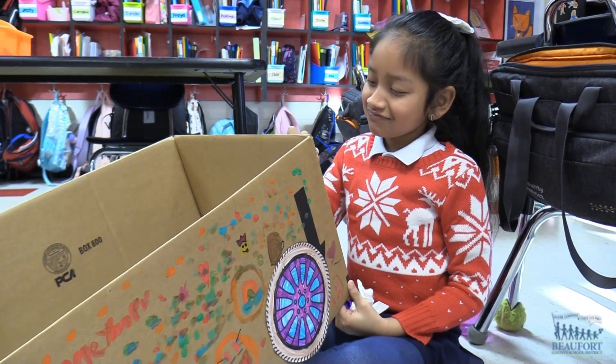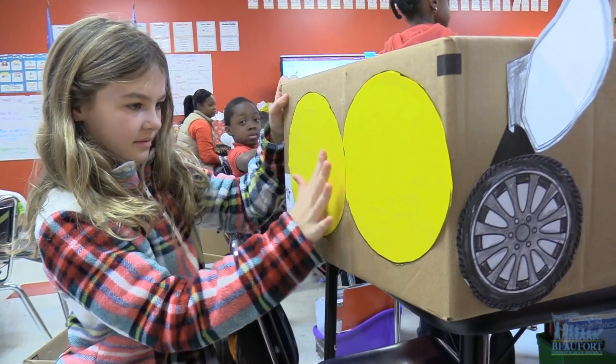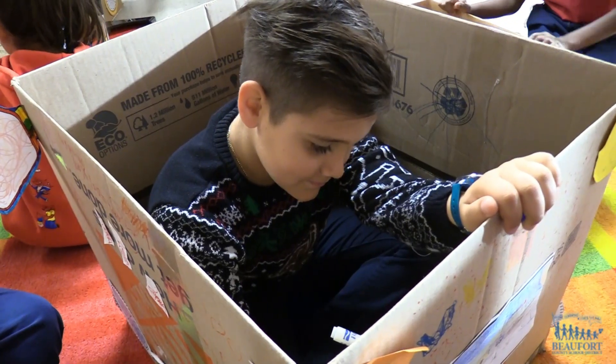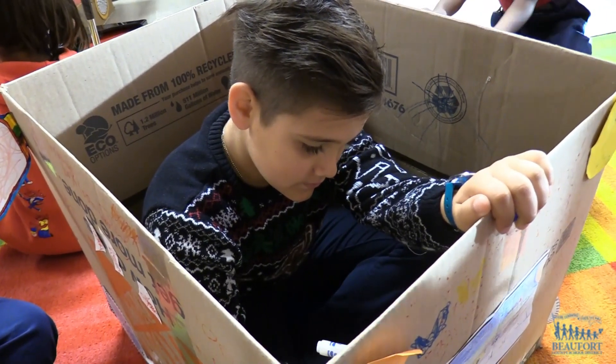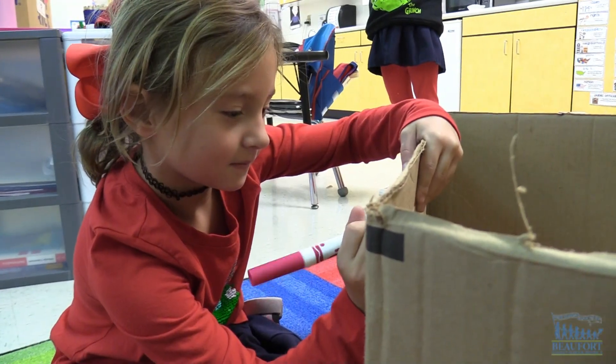Students in kindergarten through second grade are creating their own cardboard cars. I made a car and I used cardboard boxes, and I used paper plates to make the wheels and the steering wheel, and I made a license plate and put bumper stickers on them.